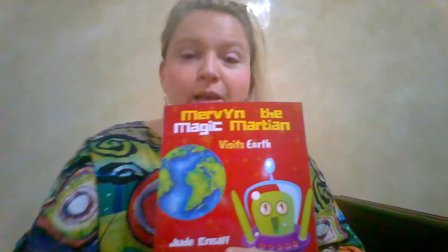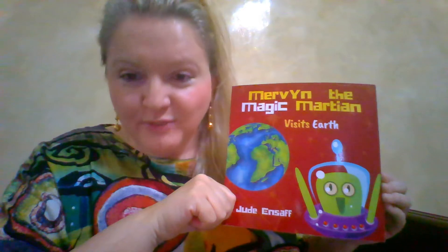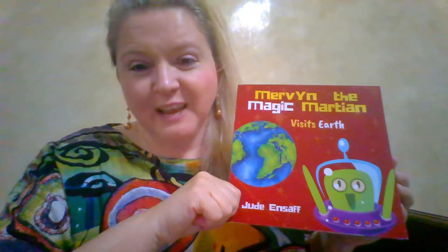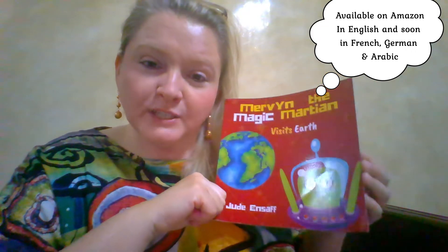This book, aimed at ages four to six — here it is — can be found on Amazon and also on my soon to be launched website. This current one is in English, but in the future I'm getting it translated so you'll be able to purchase the book in multiple languages like French, German, and soon to be launched Arabic.